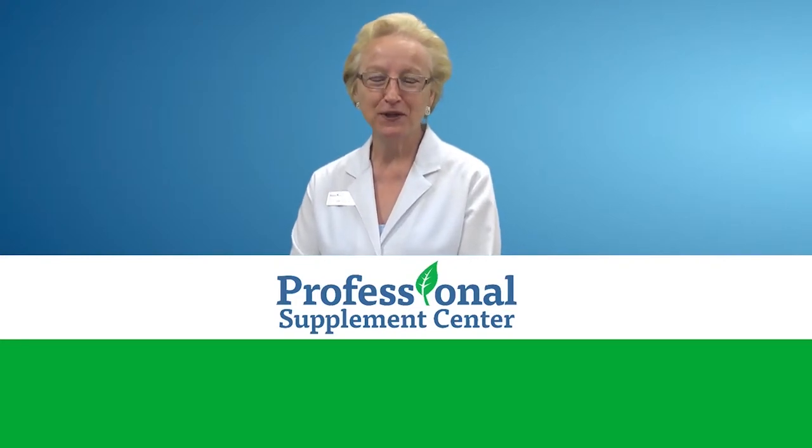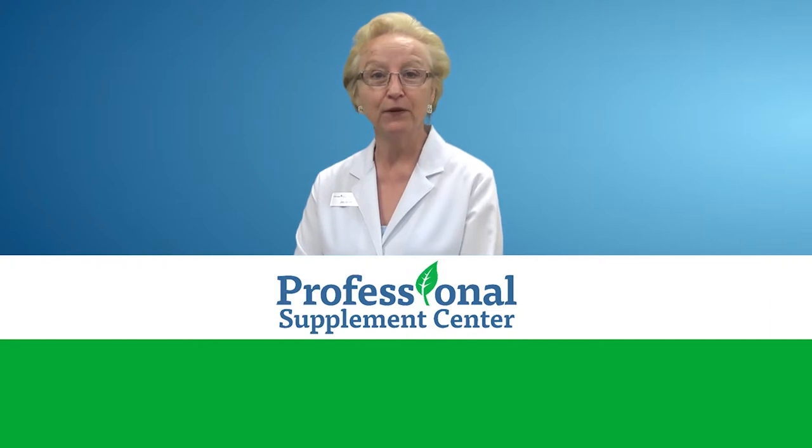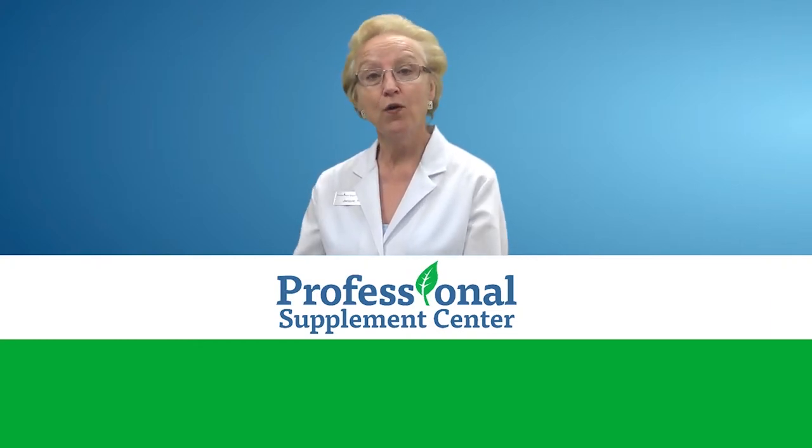Hi, I'm Jackie, the nurse from Professional Supplement Center, and today I'd like to talk to you about a product from Beswekin called Phyto BL-4X.